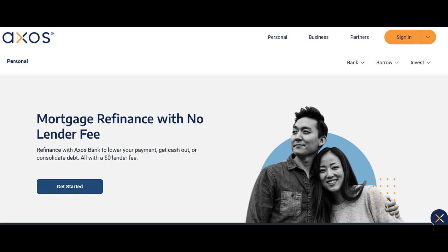AXO's Bank's Business Checking Account is a financial product that merits a comprehensive review to uncover its strengths and considerations. In this detailed assessment, we will explore the positive and negative aspects of utilizing AXO's Bank's Business Checking Account for your business banking needs.